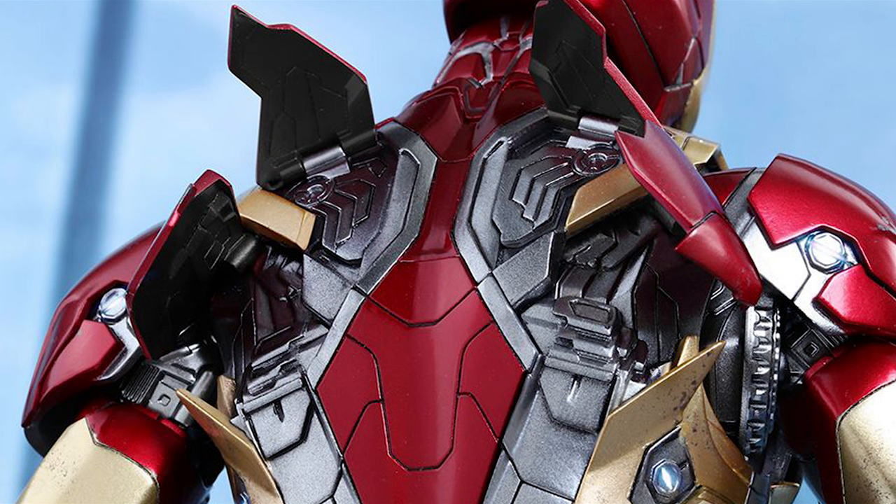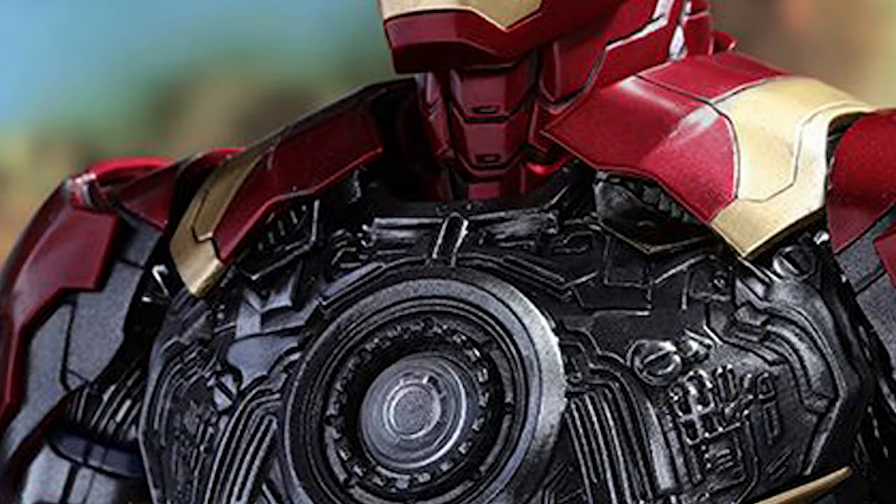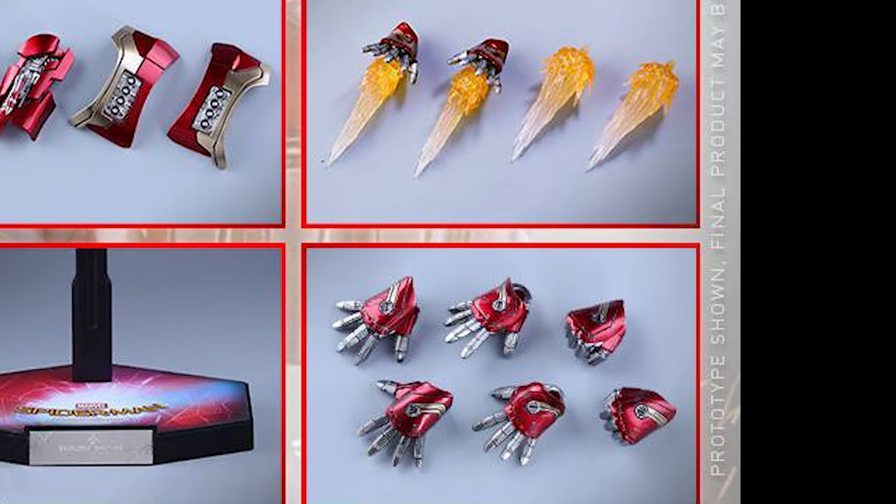One detachable chest armor which can be detached to reveal the interior mechanical design on the body of the suit. Four pairs of interchangeable hands including one pair of fists, one pair with articulated fingers and lighted repulsors, one pair of battle palms with lighted repulsors, and one pair with permanently attached real light thrust fire effect.